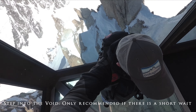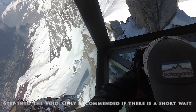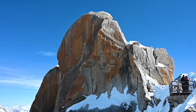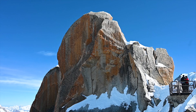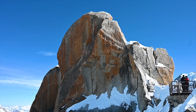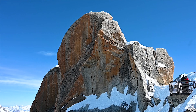This is where the Step Into the Void attraction is. The Step Into the Void is a glass cube, transparent on each side, with glass floors in the area as you wait in line. I did wait in line thinking it would not take too long, but after waiting 15 minutes in a line that did not move, I decided to continue with the rest of my visit as the Aiguille du Midi was closing soon.